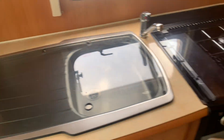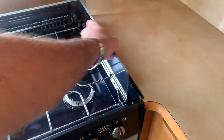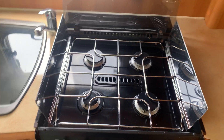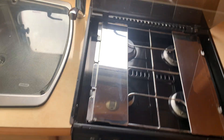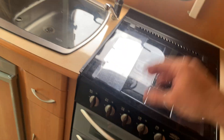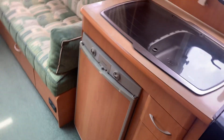Moving down to the kitchen. This is how it came - I bought it internally and re-registered it because it had actually been sat for quite a while and not used, so it wasn't registered. To save hassle I just re-registered it; I've got the old number plate if you want that. The grill and oven are very clean.